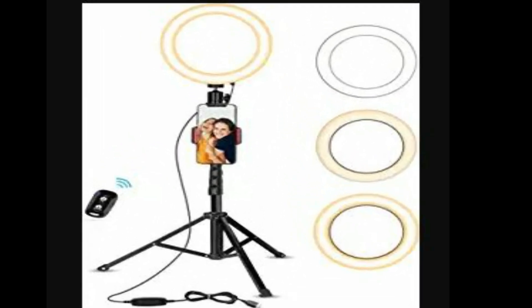Selfie Ring Light. These days, the way we look before the cameras has become a thing. As a result of the pandemic, we use video calls not only to chat with our friends or relatives but also in professional settings such as business meetings. With 3 color modes and 11 brightness levels, this 8-inch ring light can help you with online occasions where you would like to look your best.